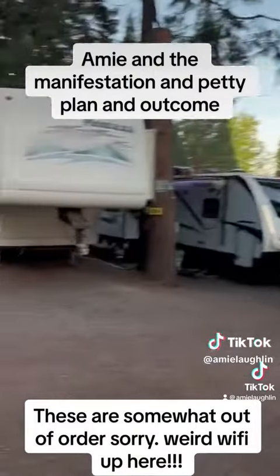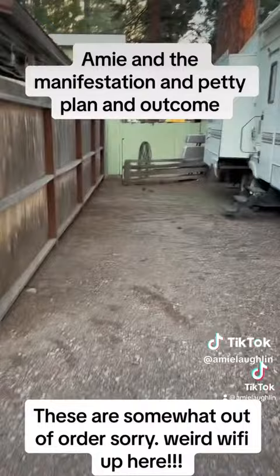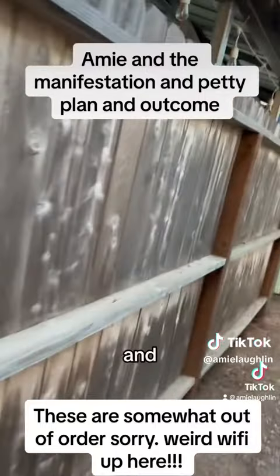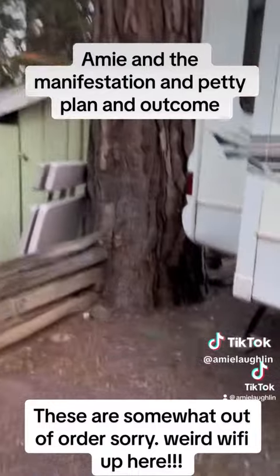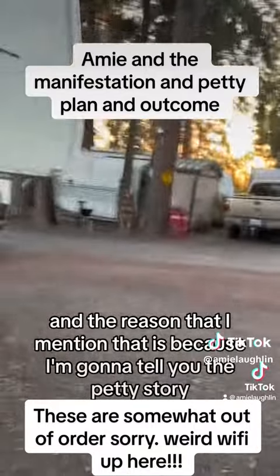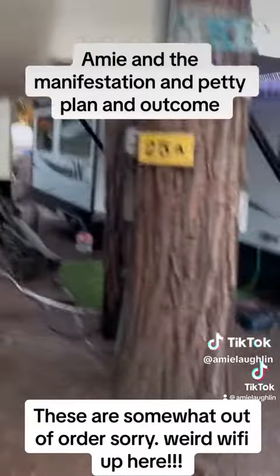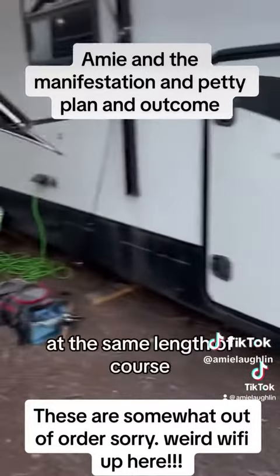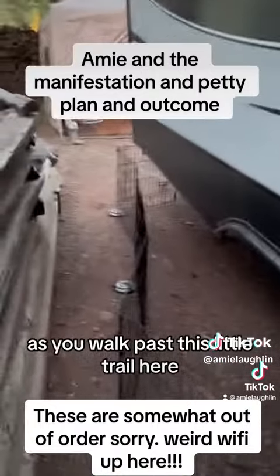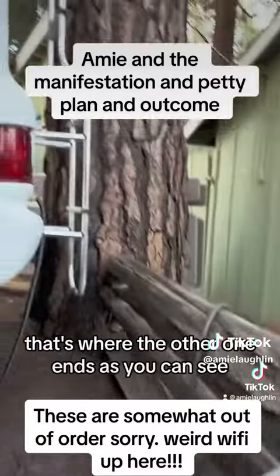So super duper nice. This was a place where I had a spot, next to this little rec room. As you can see, it backs up to the rec room wall and it kind of ends back there — there's not a heck of a lot of room. I'm going to tell you the petty story of how I came to have this other spot, which is about the same length, but as you walk past this little trail here it's got a heck of a lot more room in the back. That's where the other one ends, as you can see.